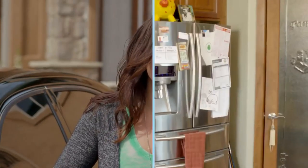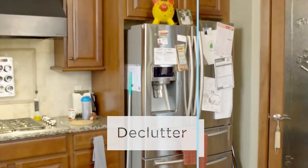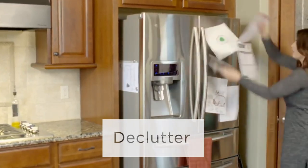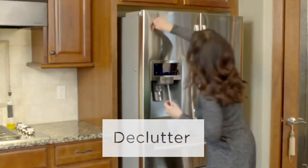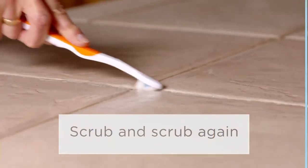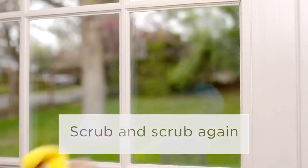So what should you focus on first? Decluttering — everywhere from counters to walls to floors. You want potential buyers to see the house, not your knickknacks. Scrub everything from tile grout to window panes; every square inch should sparkle.